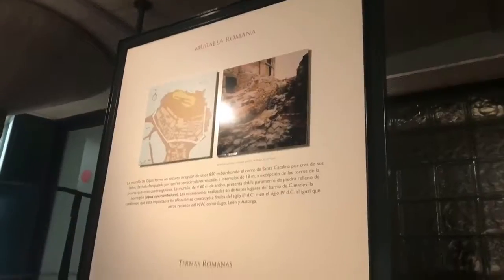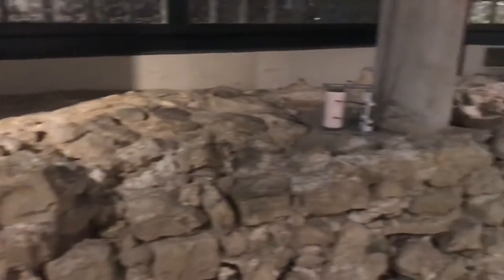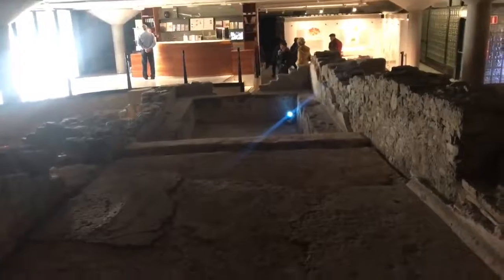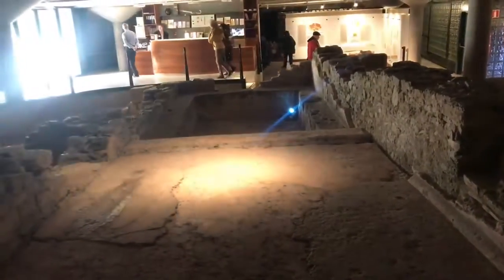This is the staircase on the left where we can see the remains of the wall. If we continue around the corridor, we can see a showcase with the construction materials of these steps. The tour continues after these steps. Now we find the first thermal building with a swimming pool. It is named the Frigidarium.